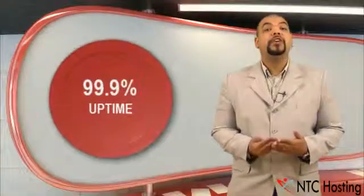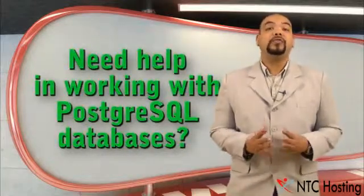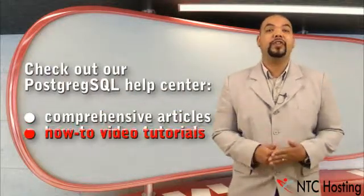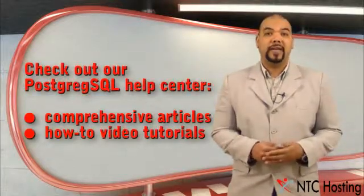When you sign up, you will get our amazing 99.9% service uptime and 24/7 technical support. If you need more information on how to work with PostgreSQL databases, you can check out our PGSQL articles and video tutorials in the databases section of our web hosting encyclopedia.